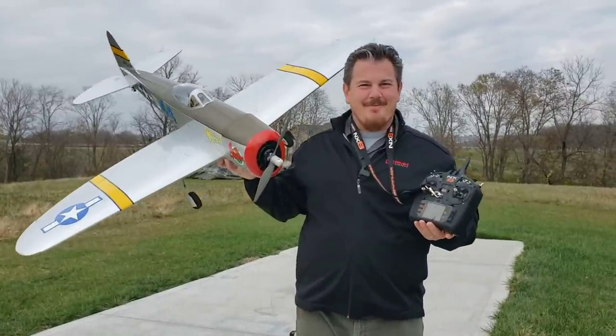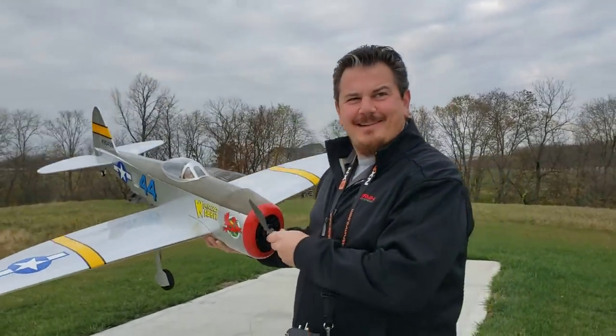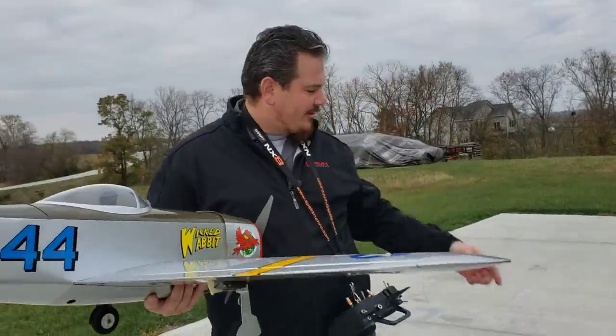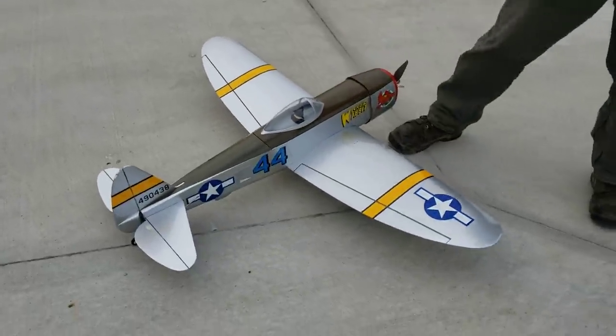Hey YouTube, it's Brad Phillips. We've got the B-47 again. Look at this thing — looks like somebody crashed it. I guess we'll find out. Yeah, this thing flipped over right here in our tall grass because I need to cut it. But the cool thing about this plane is it's otherwise undamaged.